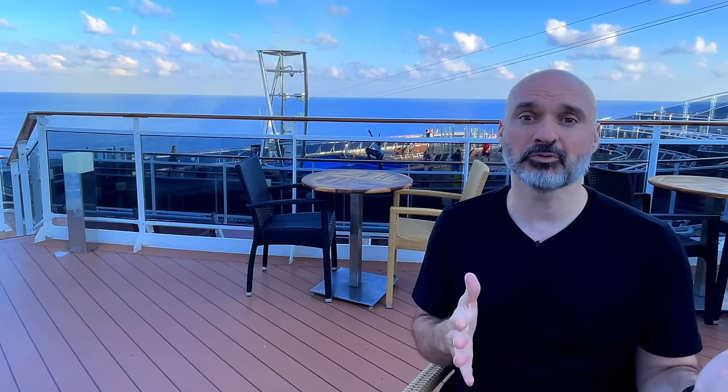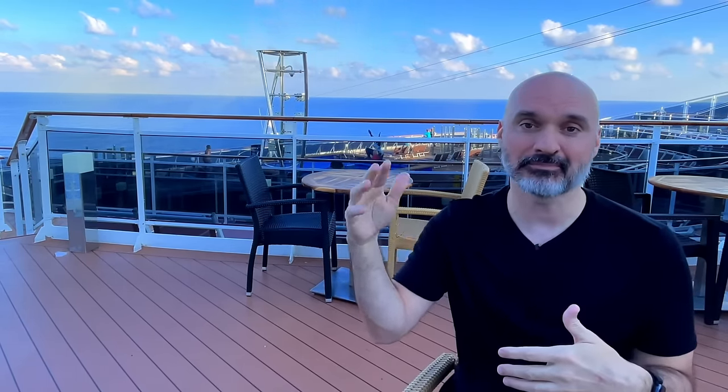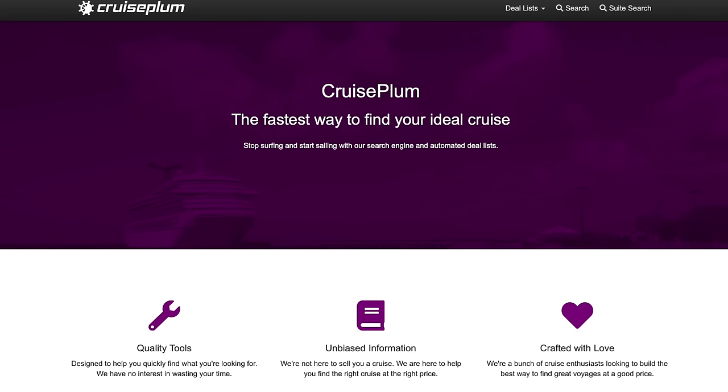We're going to jump into Cruise Plum, my favorite way to find affordable cruises. For those addicted to solo supplement, you can actually search by supplement amount, but you can also search by my favorite indicator: cost per night. It's an unbiased search engine — they're not trying to sell you anything and you cannot book cruises with them. It's just cruise enthusiasts who know how to design search engines, and it's a great tool.